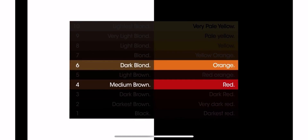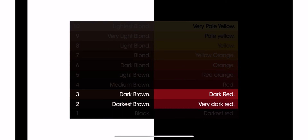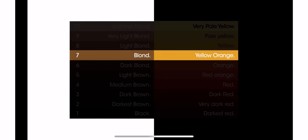Each undercoat has a corresponding level of depth. For example: red at level four, orange at level six, and yellow at level eight. Darker than red you will find dark and very dark red; lighter than yellow, pale yellow and very pale. Between red and orange: red-orange. Between orange and yellow: yellow-orange. Throughout your career, these undercoats will be your guide to mastering the lightening process.